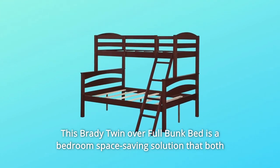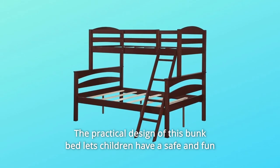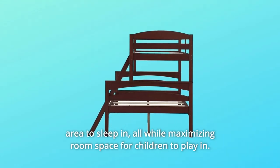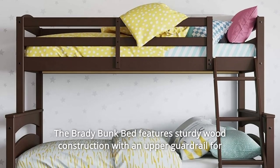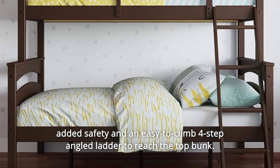This Brady Twin Over Full Bunk Bed is a bedroom space-saving solution that both parents and children alike will love. The practical design of this bunk bed lets children have a safe and fun area to sleep in, all while maximizing room space for children to play in. The Brady Bunk Bed features sturdy wood construction with an upper guardrail for added safety and an easy-to-climb four-step angled ladder to reach the top bunk.